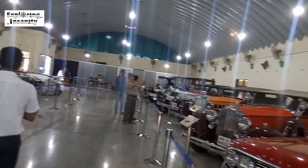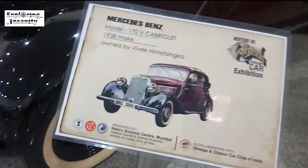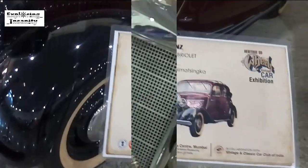It's actually amazing to see all these cars. These are from an era when we were not even here. The exhibition was inaugurated on 15th March and it's there in the city, so make it a point to come and visit. This is a Mohsen's Vence 1938 model owned by Dinesh Lam.